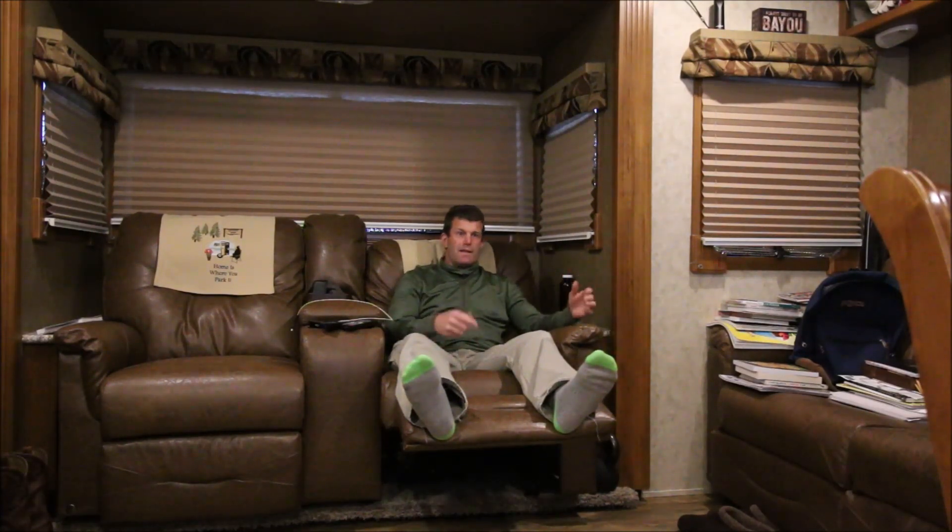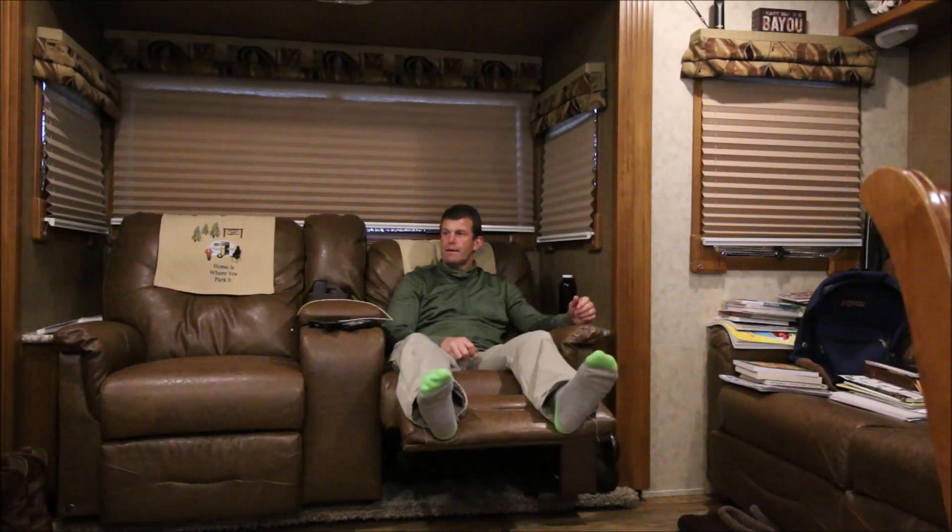Everything else stays on. I've got an uninterruptible battery supply, a backup for the computer and everything I was doing. You just heard a click from the UPS and that was it.